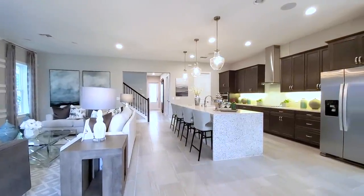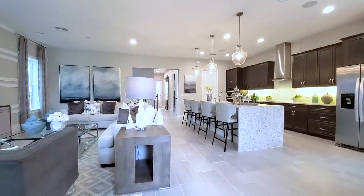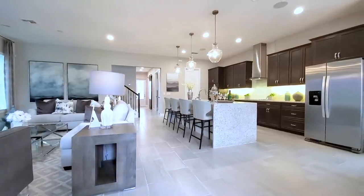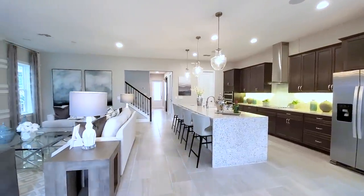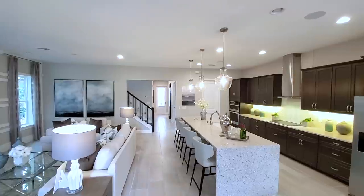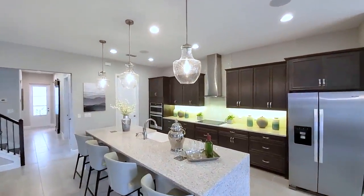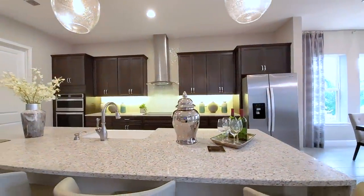You have 12-by-24-inch tiles in a 70-30 pattern — really elegant looking. Ten-foot ceilings so you really have that ceiling height. Right away you can see recessed lights and speakers throughout.